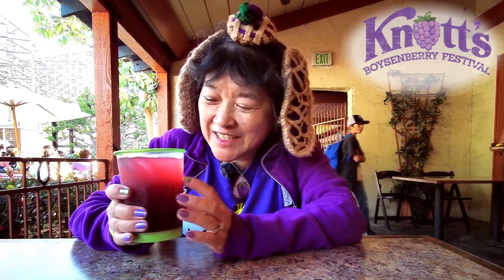Today we're here at Knott's Berry Farm for the Boysenberry Festival. I went to the Calico Saloon and wanted to get the boysenberry smoothie with vodka, but they ran out of smoothies. Instead I got a hard calico soda, which is an alcoholic version of the calico soda.